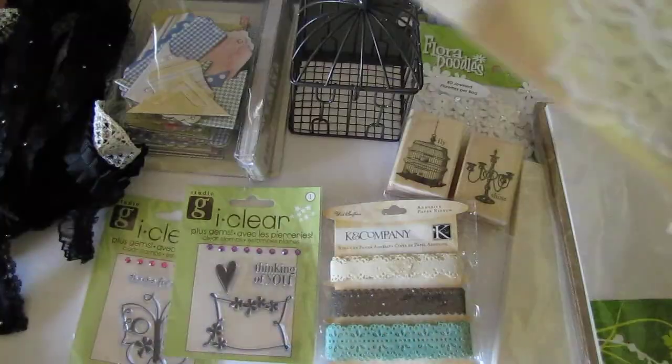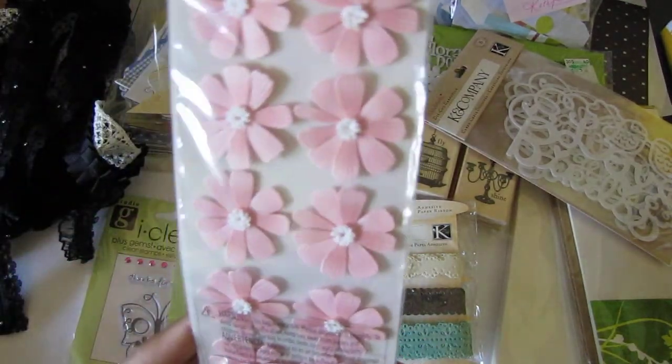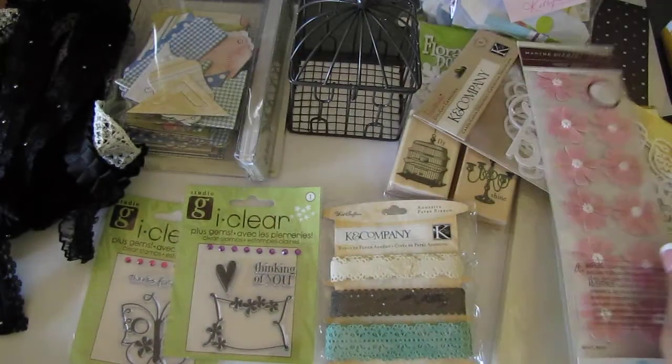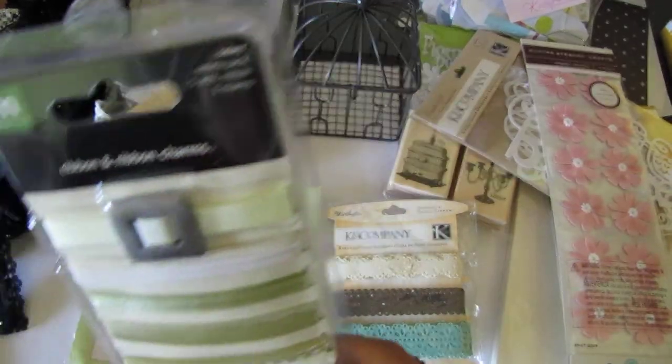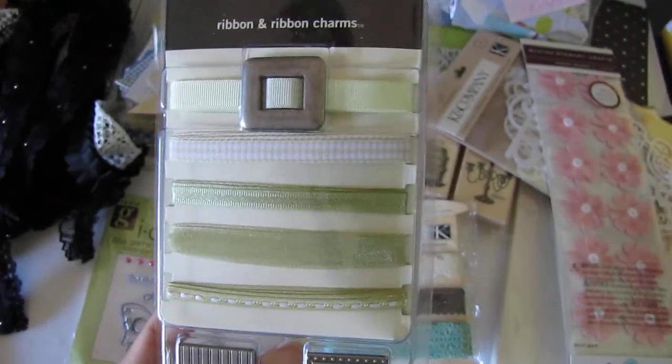And then some Martha Stewart flowers — really cool. I'm gonna Stickle those. Some more ribbon with the ribbon buckles and ribbon slides — cool.